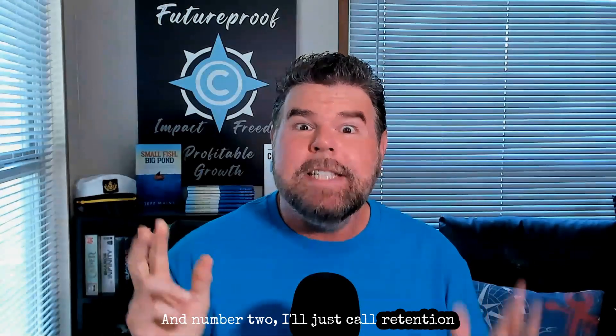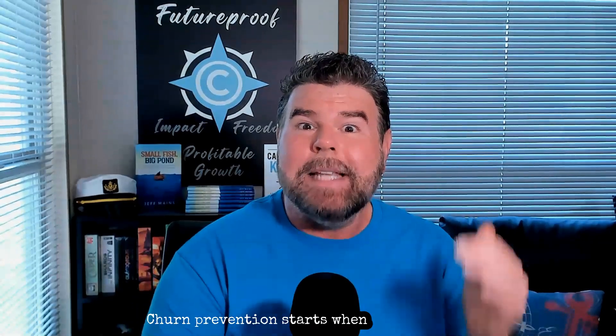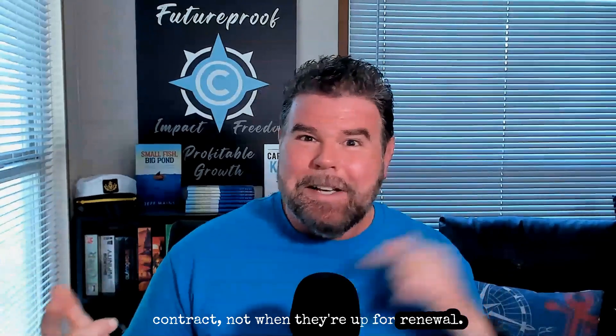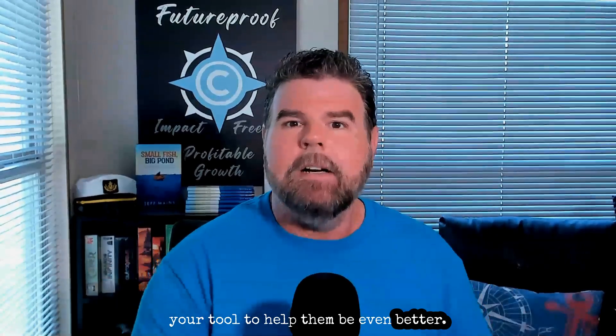Number two: retention techniques. Implement a robust onboarding process to ensure customers fully understand how to use your product. Churn prevention starts when they sign the contract, not when they're up for renewal — it's got to be something that is ongoing. Offer ongoing training and support to help them maximize the value of your solution — maybe related specifically to how to use it, but it could also be industry information on how to be great at their role and use your tool to help them be even better. Loyalty programs, discounts, and exclusive content can all help incentivize long-term commitment.